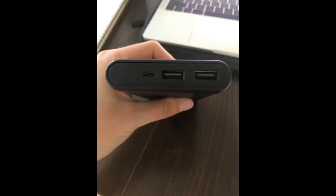Great bank — puts out 2.1A on one side for quick charges of your device. The screen is handy to show how much power is left. Good price for a solid product.